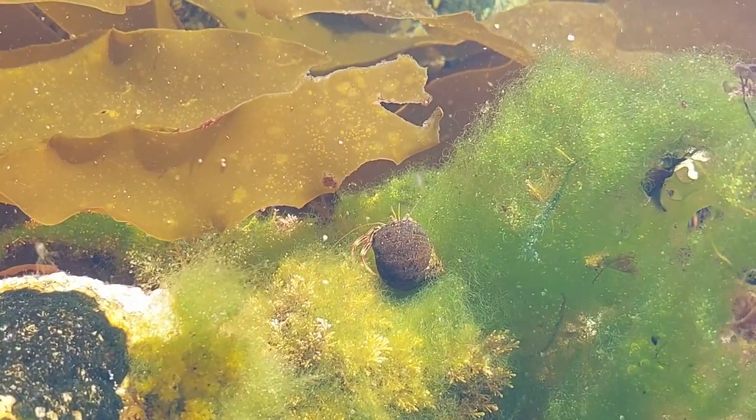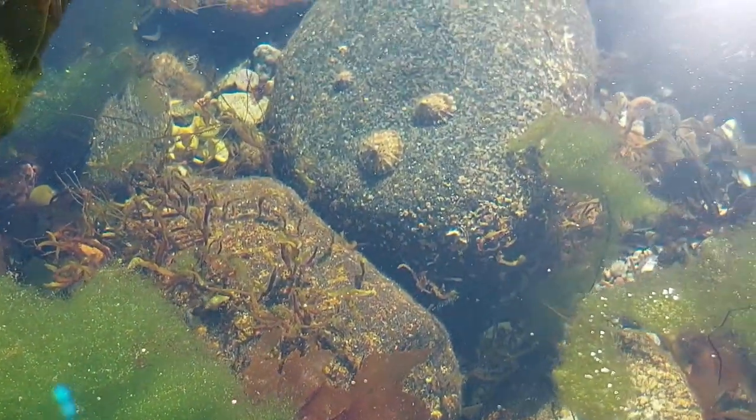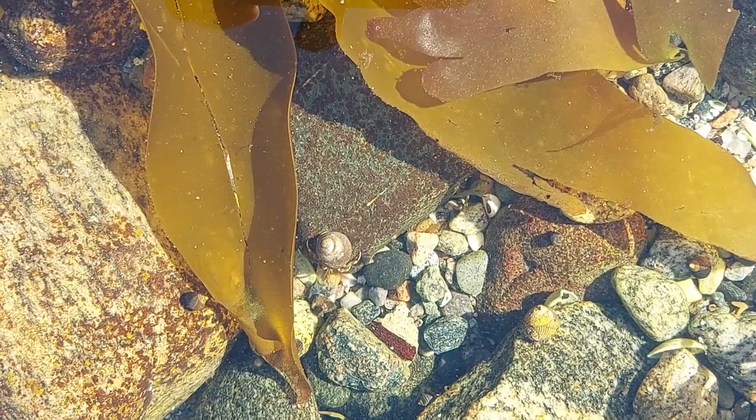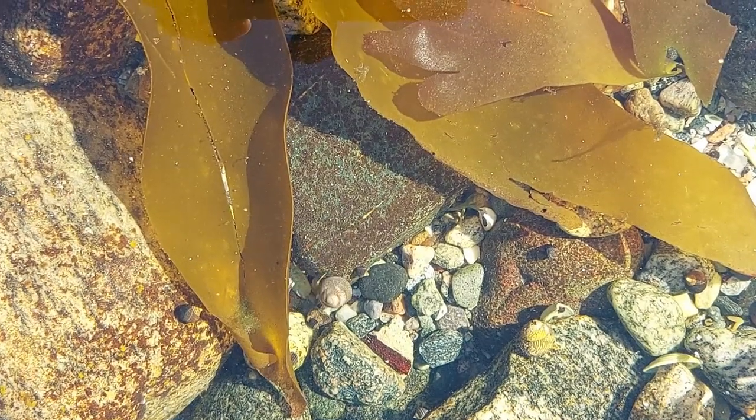This is probably a common hermit crab. I really should get a few of these for the crabitats, but I need to collect a bunch of empty shells first though, so that they have new houses to grow into.